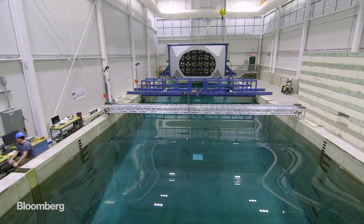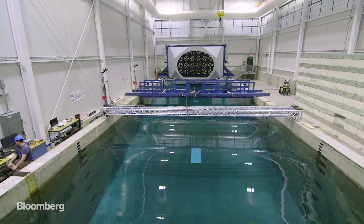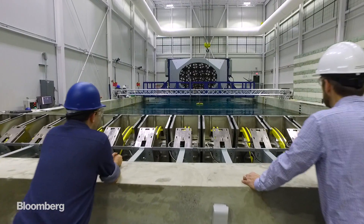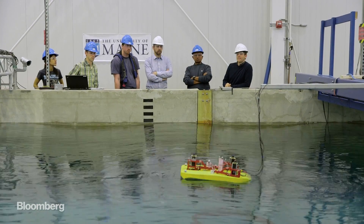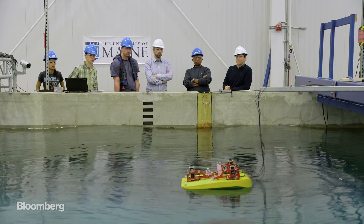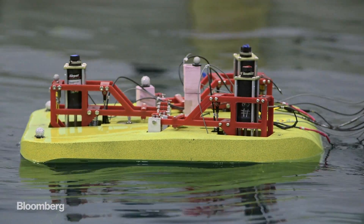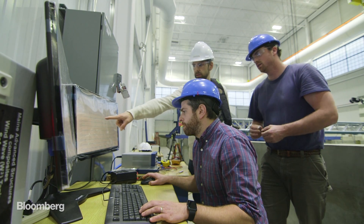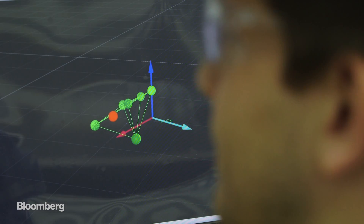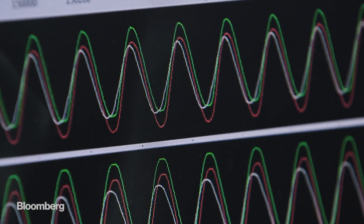Here at the University of Maine is a 350,000-gallon tank of water capable of simulating almost any ocean condition. But what's got everyone's attention is the little yellow device in the middle of the pool. This is the Triton — a prototype wave energy harvester. Its creators, Ascilla Power, are testing it here in Maine to see if they can finally make ocean power a competitive source of energy.